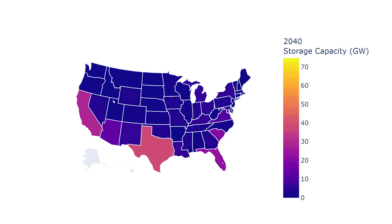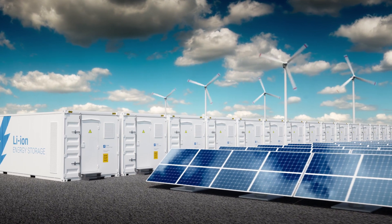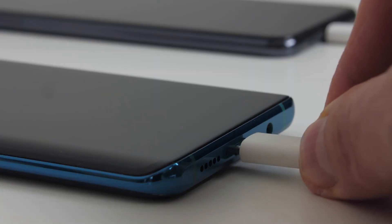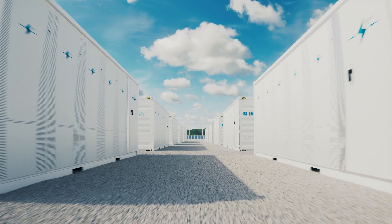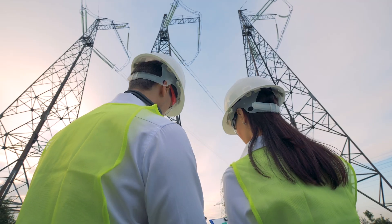NREL found that storage could be added all over the country in the coming decades. Most storage in the next few years will probably be lithium-ion batteries — basically bigger versions of the ones in your phone. Batteries are a cheaper option to provide power for a few hours when the grid needs it most.